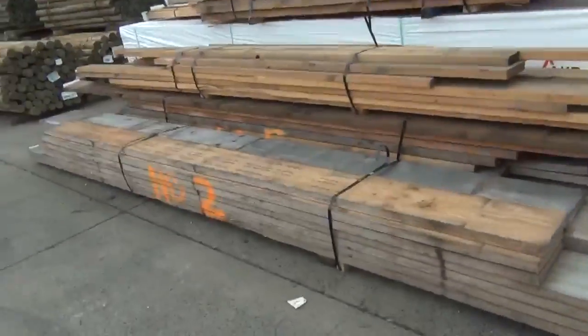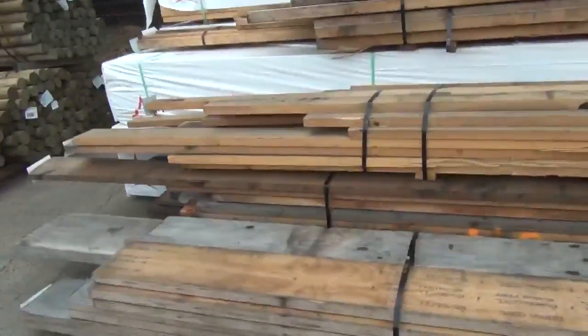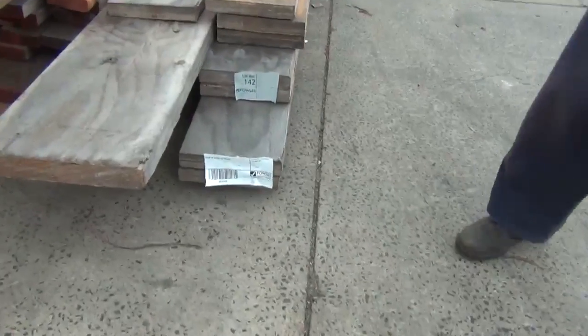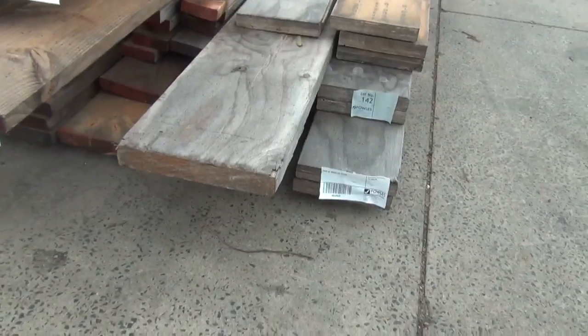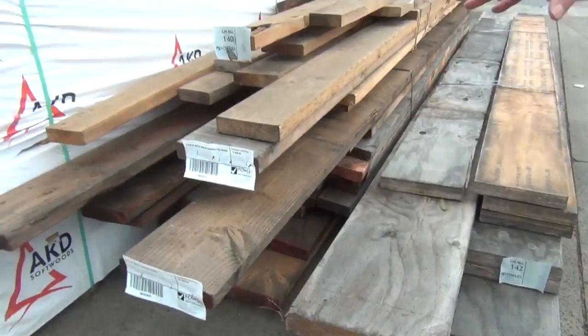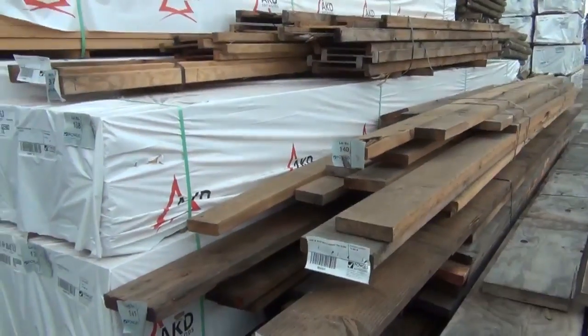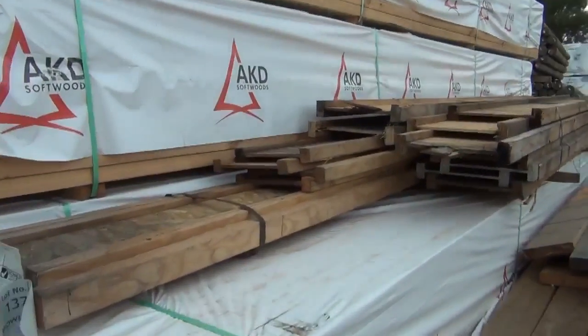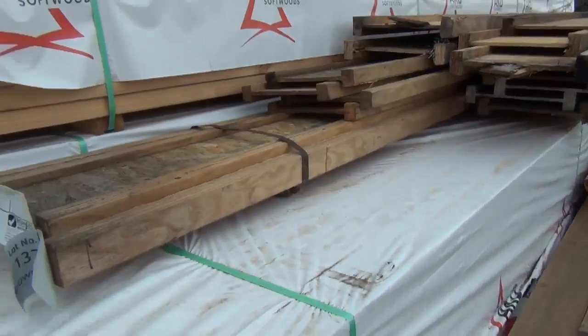Swinging over here, we've got a whole heap of clearance stock in the front. There's a nice big pack of LVL beams right in front — lot number 142, that'll go to the highest bidder. We've got some packs of assorted pine and Oregon in front of that, and another pack of I-joists — lot number 137. All that sort of stuff in the front will be to clear tomorrow.